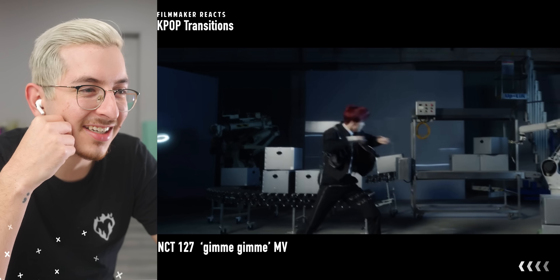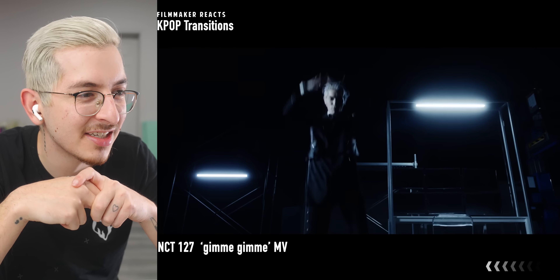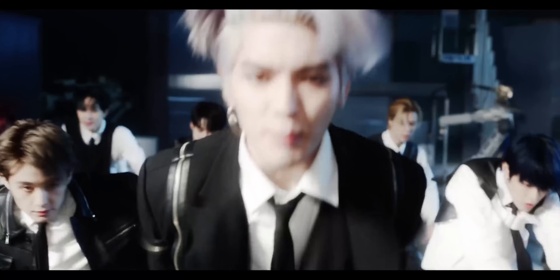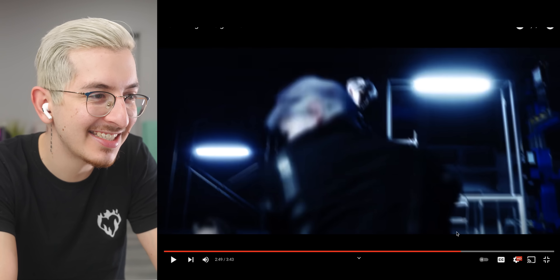What did I just watch? All of the match cuts — they add a little transition on top of the match cuts. What makes this really stand out is motivated movement. He has his hands up and then in the next scene his face is all close and then he goes back. And right here with the masking transition, he just kind of spins in.